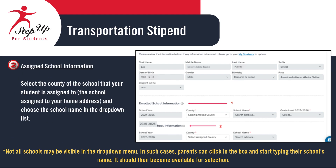At this point, you'll enter your student's assigned school information. This is the school assigned to your home address. Start by selecting the county where the assigned school is located. Then, choose the school name from the drop-down list. If you don't see the school listed, simply click in the box and begin typing the school's name. It should appear and become available for selection.